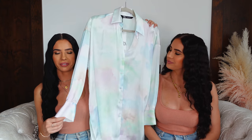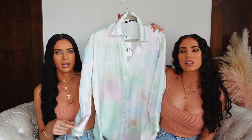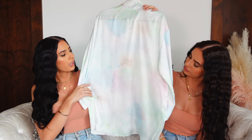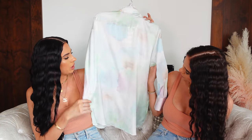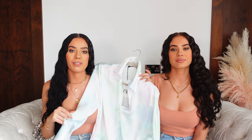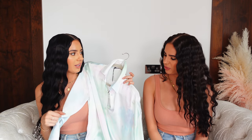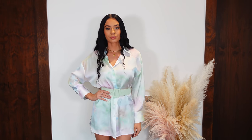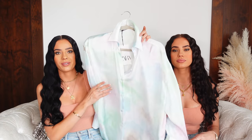I got the same blouse but in a different color. Look at this — it's kind of like a watercolor, like a tie-dye. It's green and blue and purple, it's so pretty. If you wear it with jean shorts and maybe a nice white crop top, it's going to look super cute. I was looking in my wardrobe and I found this green high waist belt and it looks amazing with this.